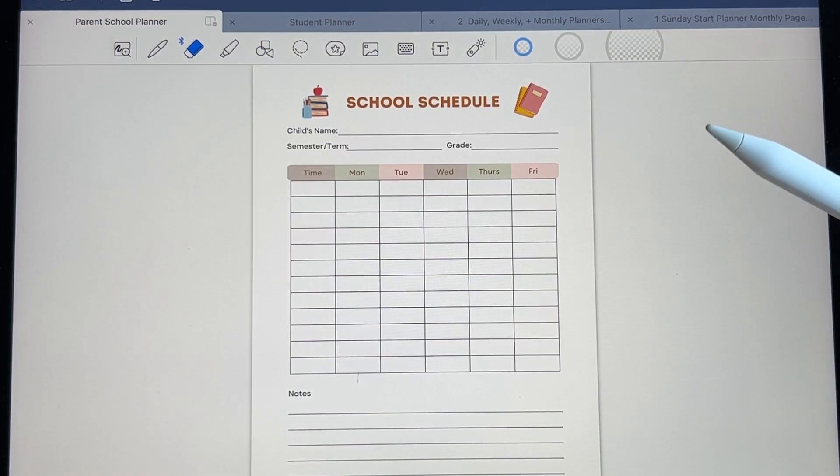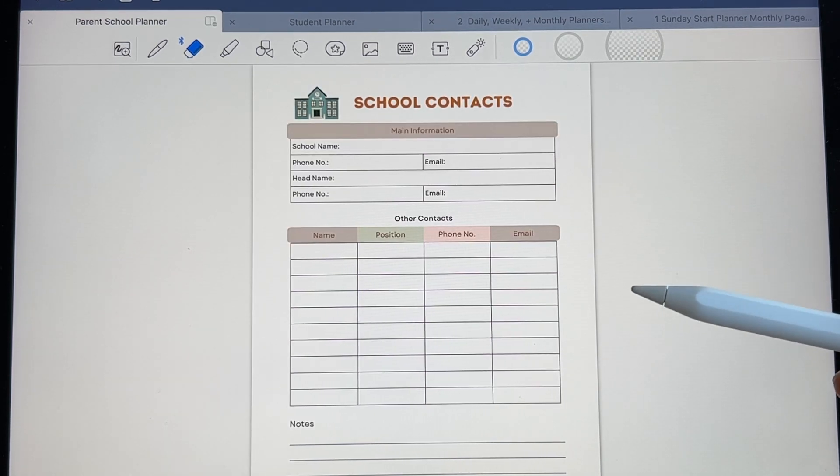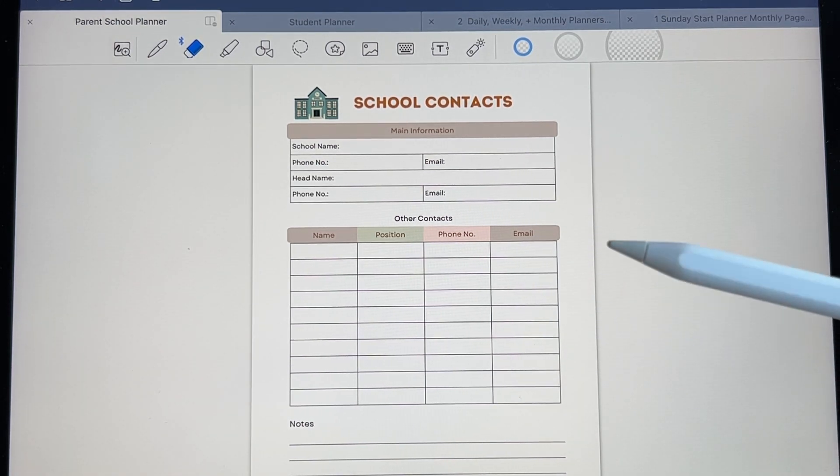Here's the school schedule. This is good to have for kids who are in middle school or if they get out at different times, so this is good to keep track of their schedule. Here's the school contact information, like putting the phone number of the school office and whoever — like their counselor, anyone else you need to contact at school, the school nurse.